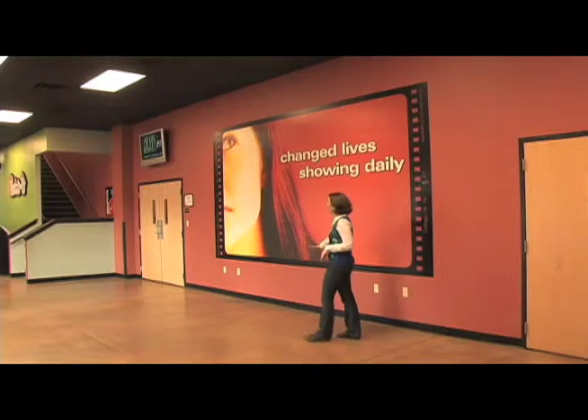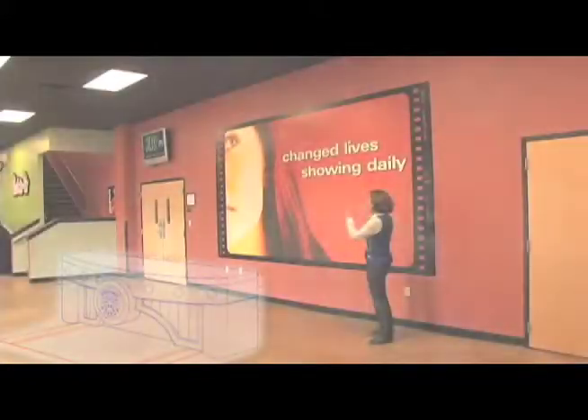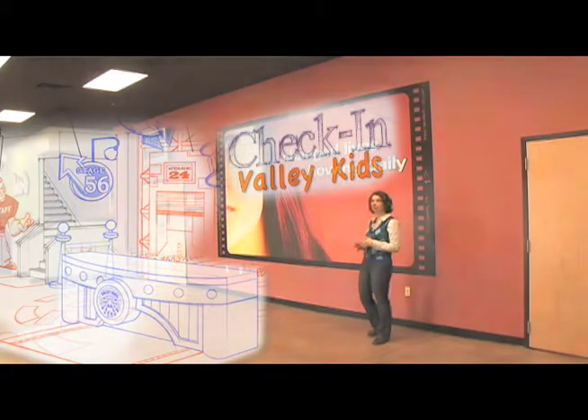Over here, we would love to create a family welcome center where new families can come in and get checked in for Sunday morning services, as well as find out more information about what's going on. Behind us here, we would love to build some 3D graphics that bring this whole studio theme to life, get kids really excited about bringing their friends and coming in on Sunday mornings. To make this welcome center awesome, it's going to cost us $15,000.